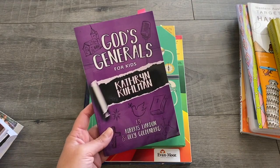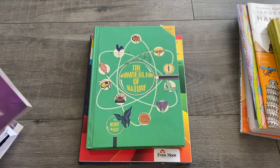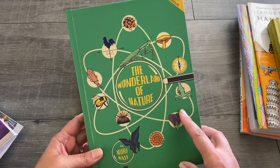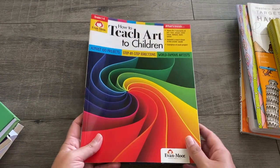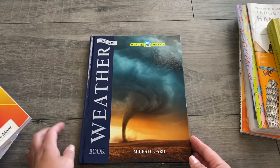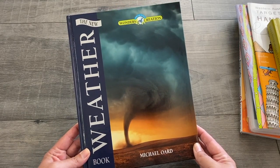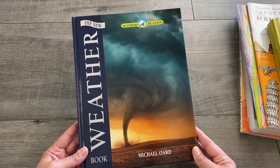We are studying a revivalist and we're using The God's Generals for Kids series — this term we are looking at Catherine Cormann. For Science and Nature Studies we use The Wonderland of Nature by Nuri Mass, which has particular Australian nature stories and is excellent. For Art we're using the Evan Moore How to Teach Art to Children book. And for Science this term we are looking at Weather using The New Weather Book from Master Books, purchased through bookdepository.com which does free shipping worldwide.